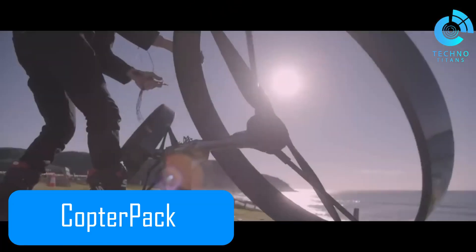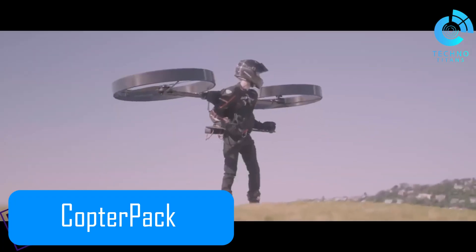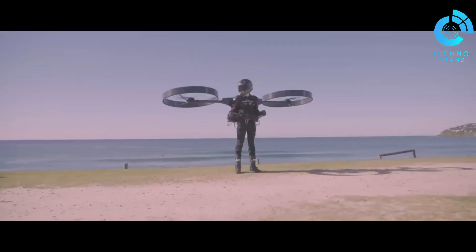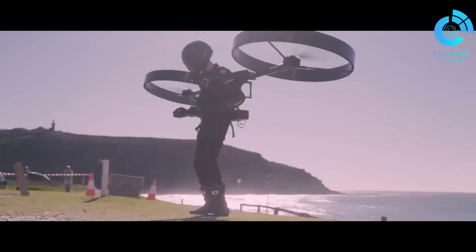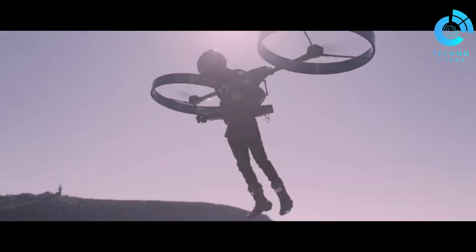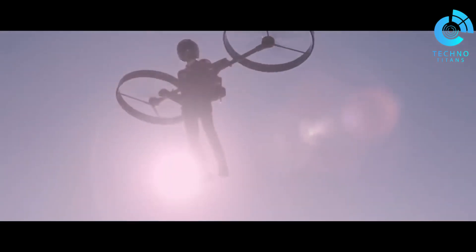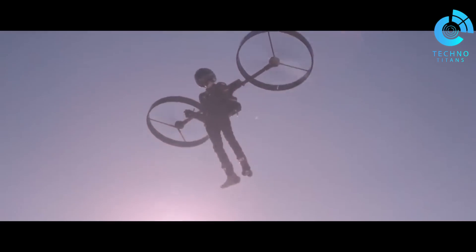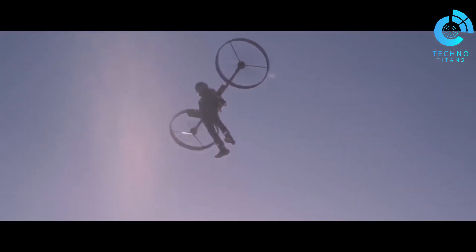The CopterPak is one of the most futuristic personal flying devices we've seen. Designed as an electric backpack helicopter with a built-in self-leveling autopilot system, its carbon-fiber honeycomb frame makes it incredibly lightweight, yet strong, raising the bar for both safety and performance in personal aviation. What makes it fascinating is how it blends with the pilot's body, turning flight into an immersive experience rather than just operating a machine.